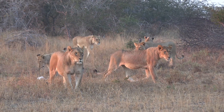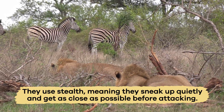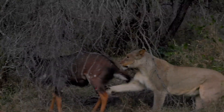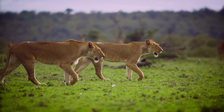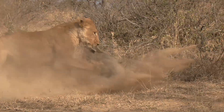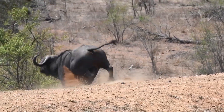Lions use their strong bodies and teamwork to catch their prey. They use stealth, meaning they sneak up quietly and get as close as possible before attacking. Then they chase and try to knock the animal down using their sharp claws and strong jaws. They usually go after weaker or slower animals to make the hunt easier. Even though they are skilled hunters, lions only catch their prey about one out of every four tries, so hunting takes a lot of time and energy.